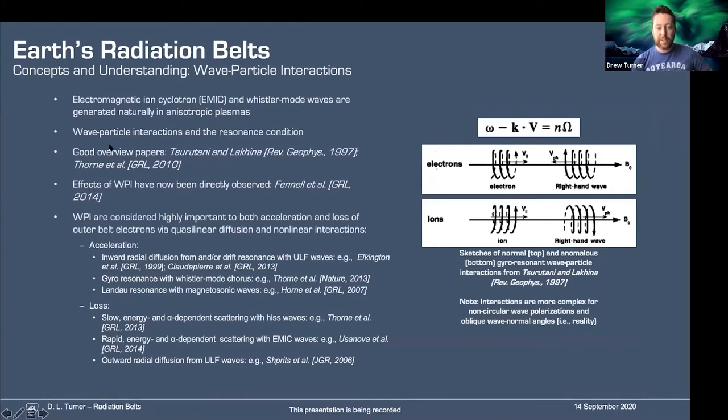Getting into wave-particle interactions, which are another critical aspect: resonance with waves in the system can result in enhanced diffusion, and that diffusion doesn't just have to be radial — you can get pitch angle and energy diffusion from resonance with natural plasma waves as well. Some important examples for radiation belt electrons are electromagnetic ion cyclotron (EMIC) waves and Whistler mode waves, which are both generated naturally in anisotropic magnetospheric plasmas. Good review papers are Sirotani and Lyons, Reviews in Geophysics 1997, and Thorne et al. in GRL 2010. Wave-particle interactions have now been observed directly, which came out of Van Allen Probes — the Fennell et al. paper is worth mentioning here.